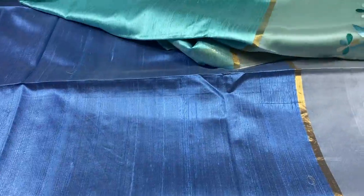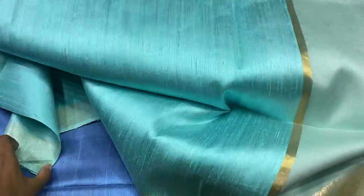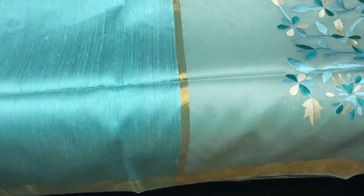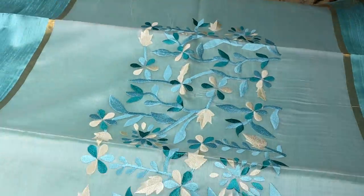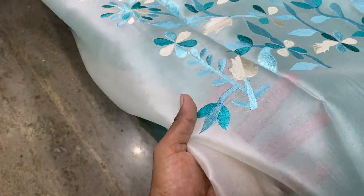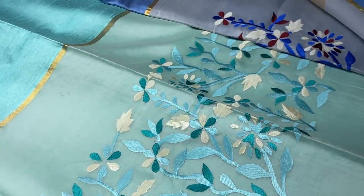The next saree is a beautiful shade of light blue — turquoise blue color — with very elegant threads, dupian weaving, handloom weaving, with zari borders on both sides. Netted pallu with elegant and subtle color stitch for the embroidery. You can see the transparency through the pallu. Only the pallu has the work.